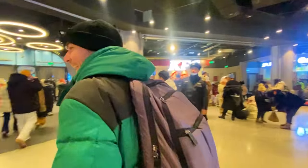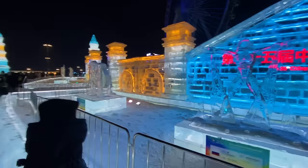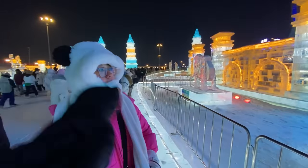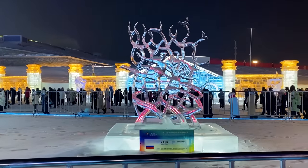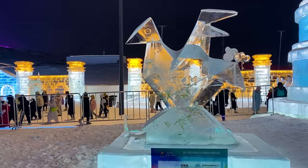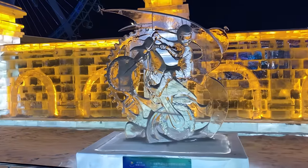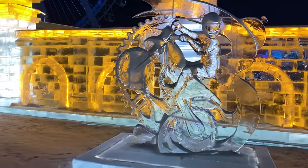It's not just a tourist attraction here — there's also an actual ice sculpture competition. You can see the contestants and their really intricate, amazing sculptures. Wow, that's incredible to be made out of ice!